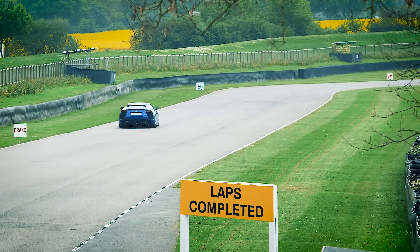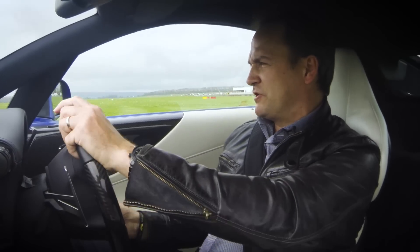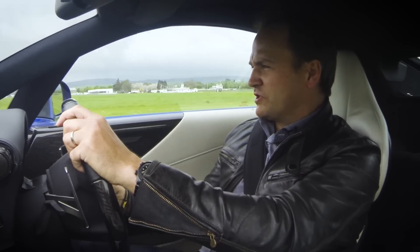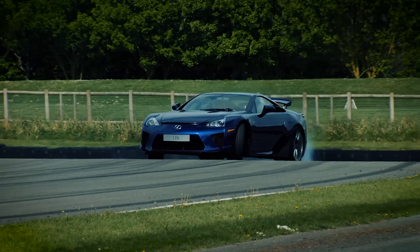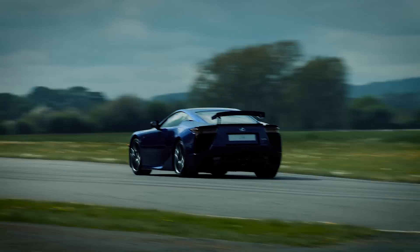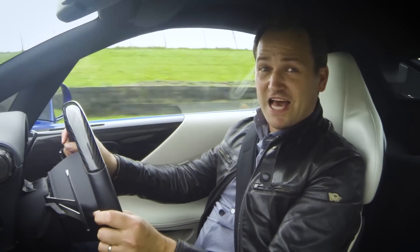When Lexus decided to design and unleash their F range, they didn't step up to the crease gently and throw out a few lesser models while they caught their breath. They waded up to the crease and literally smashed the ball out of the park, and this is the car they did it with — the LFA.